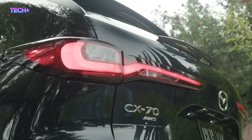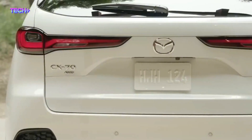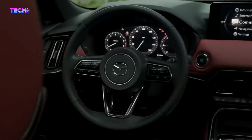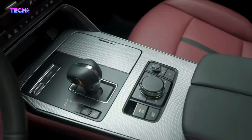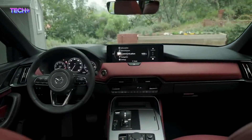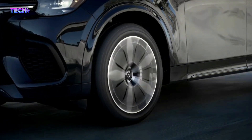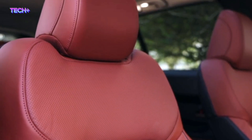The estimated driving range of the 2025 Mazda CX-70 on a full tank of gas has not been officially released yet. However, based on the fuel economy ratings of the CX-90, which has the same powertrain as the CX-70, it is expected to have a combined fuel economy rating of 25 mpg for the non-hybrid version. The plug-in hybrid version is expected to have better fuel economy and an all-electric range of around 26 miles.